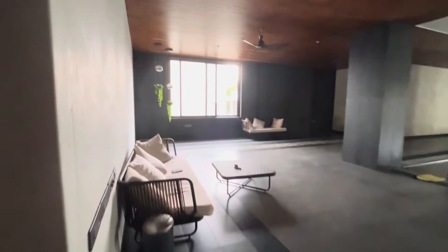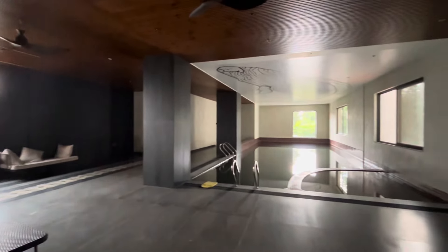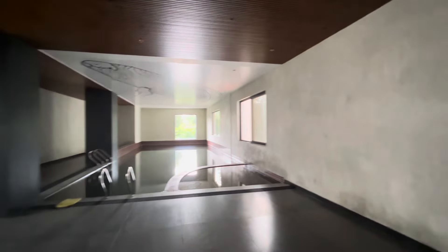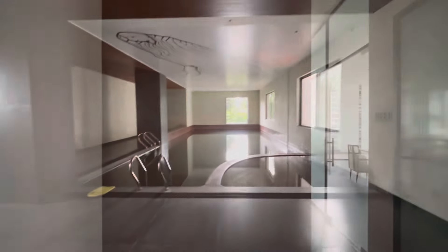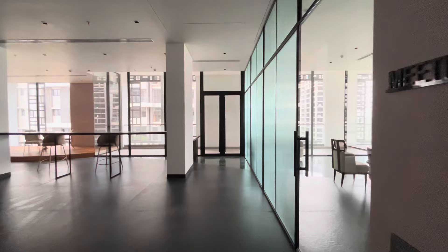This is a single tower gated community luxury project with a total of 20 floors. Each floor has two flats only — East and West facing. The West facing flat is 5,200 square feet and the East facing flat is 5,100 square feet.